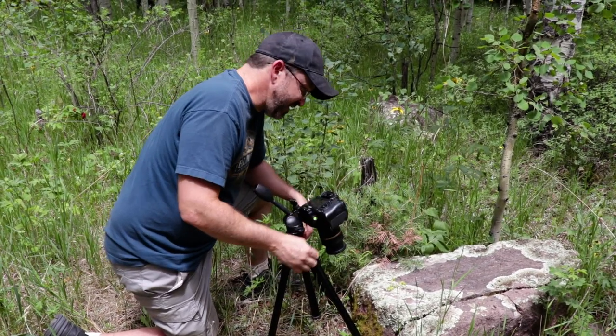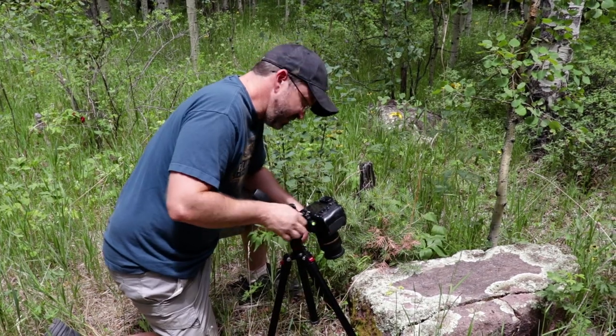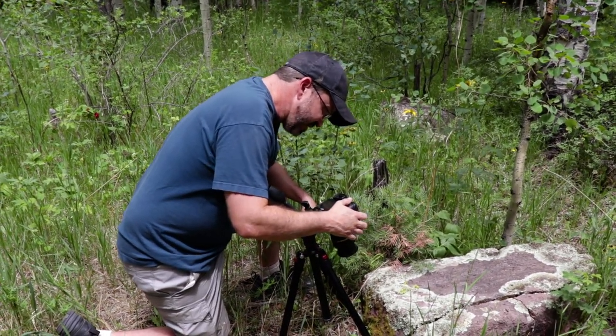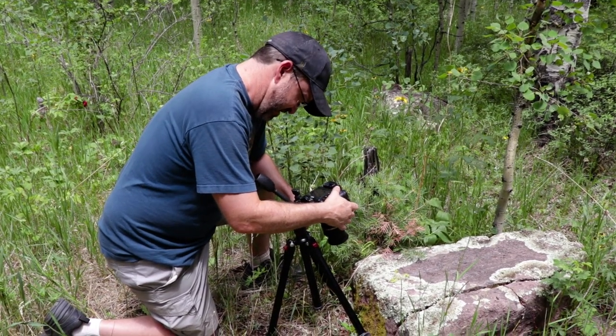So I found this rock here. Might be a little bit of an odd subject, but it's got lots of different color moss and stuff on it, some lichen, different grays and greens. We're going to take a picture and see what we get.